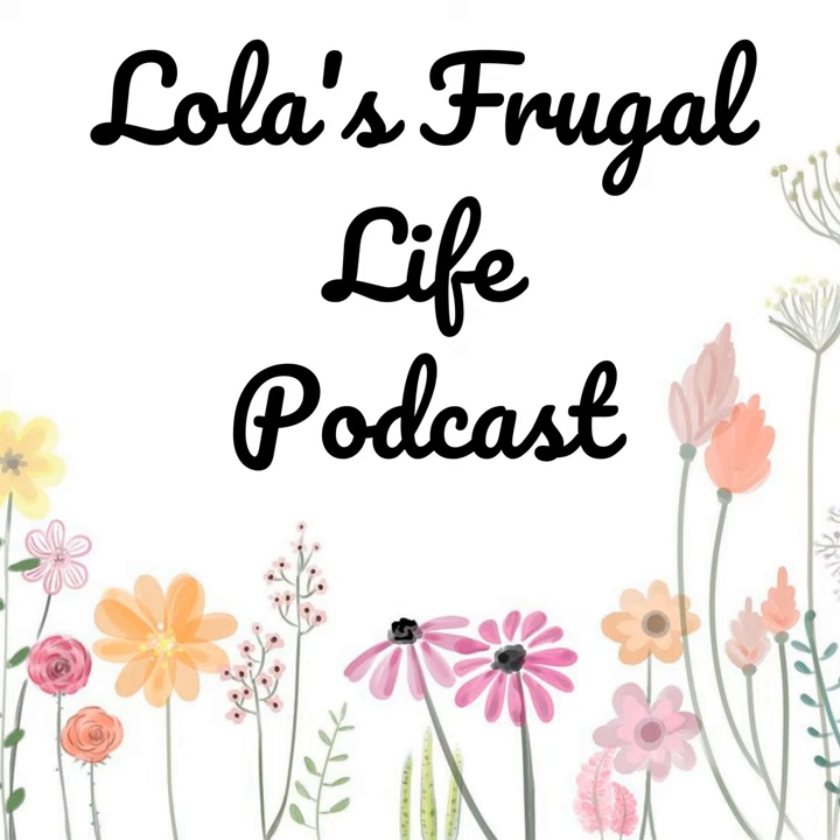Before we get into today's topic, whenever I do an episode that's not a frugal topic, I like to add a frugal tip of the week. This week's frugal tip is to try using bouillon cubes or granules instead of canned or boxed broth for recipes. If a recipe calls for half a cup of chicken broth and you open a whole can, the rest might go bad — that's wasted food and money. Bouillon cubes are so much cheaper anyway, and you just add your own water. I always have them on hand, so it's super convenient.